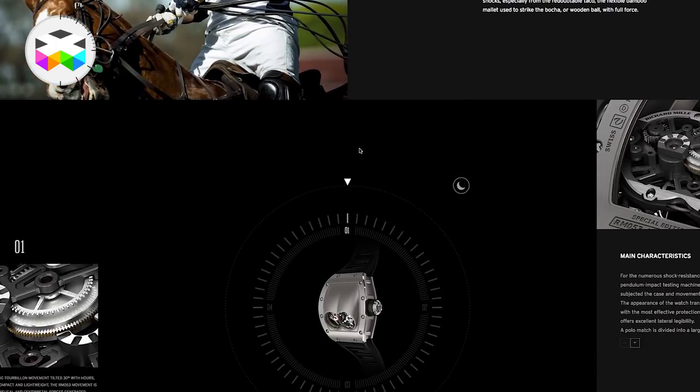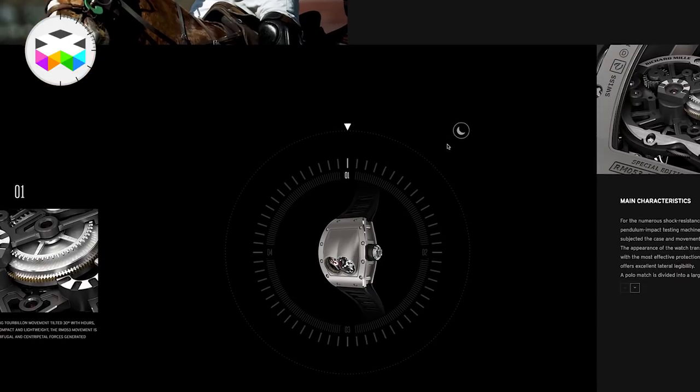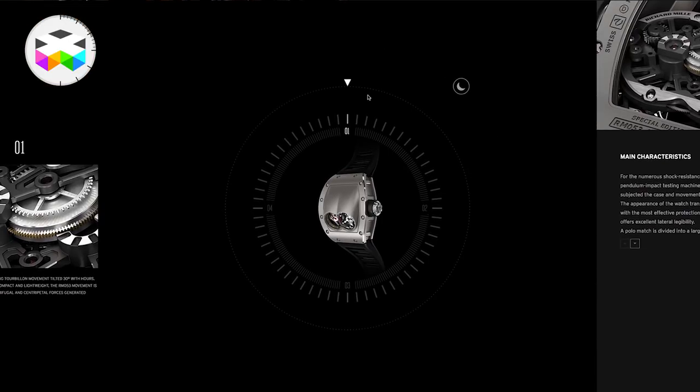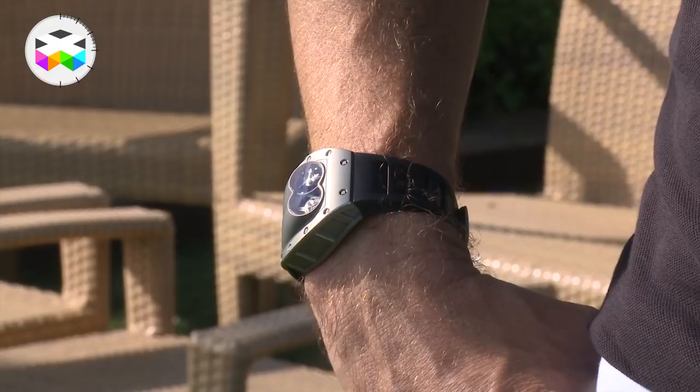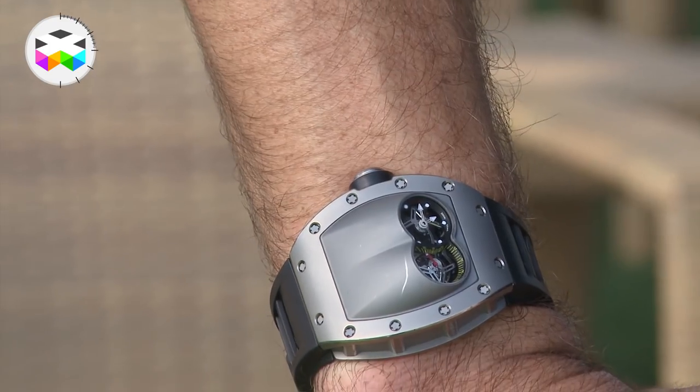Its main design particularity was that the dial was protected with this kind of titanium hood, and the hour and minute dial was in a certain way facing you, as well as the tourbillon itself. Polo can be a pretty violent game, and we can see the number of scratches and impacts this watch has received over time.